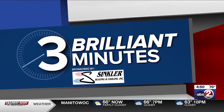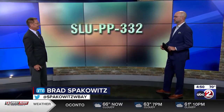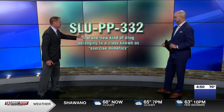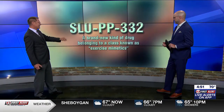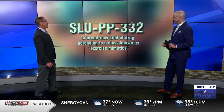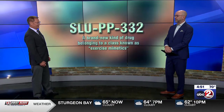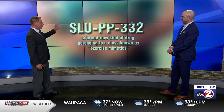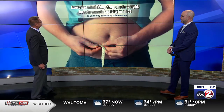4-7 Comfort, on call. What's up, Brad? SLU-PP-332. What is it? It's a new droid in a new Star Wars series on Disney+. It's a good guess, but it's actually a new kind of drug. This is a very specific version of this new kind of drug — with that name, belonging to a class known as Exercise Mimetics. Now, this study comes to us from the University of Florida.